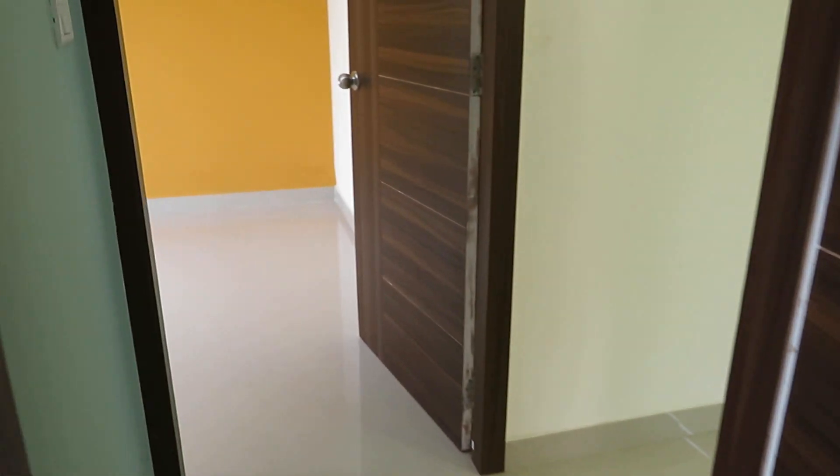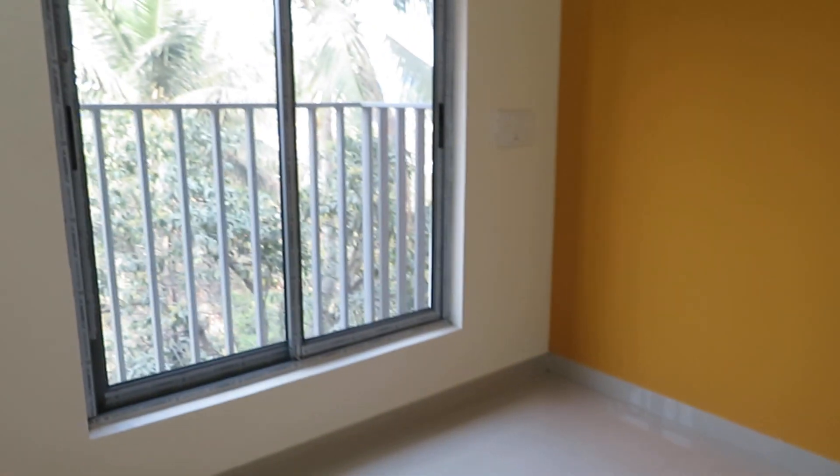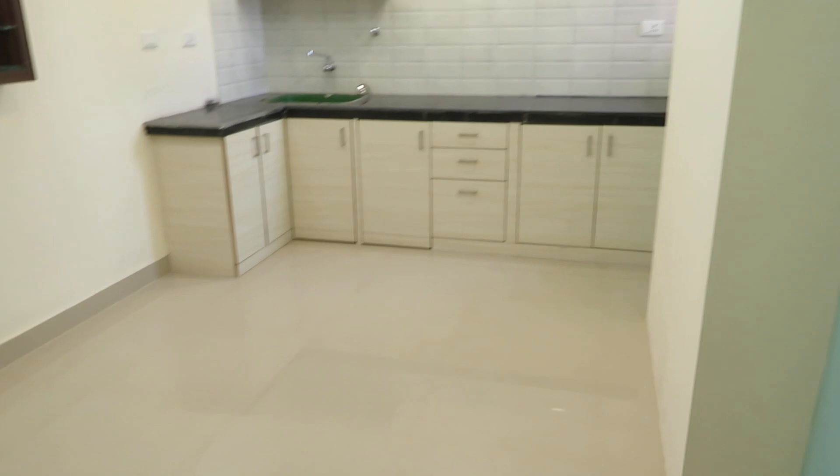A beautiful bedroom towards the water body side. We are having only a single unit left of this size, so if you are interested, please call as early as possible.